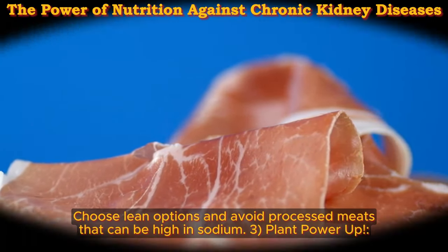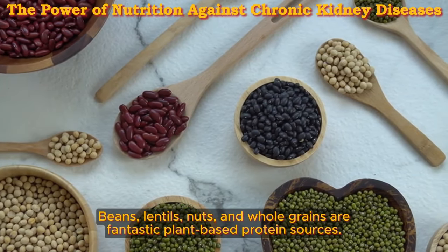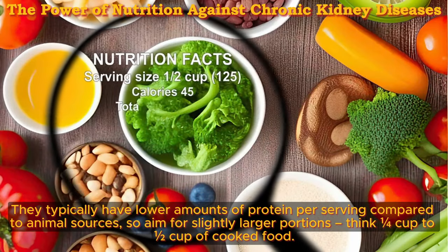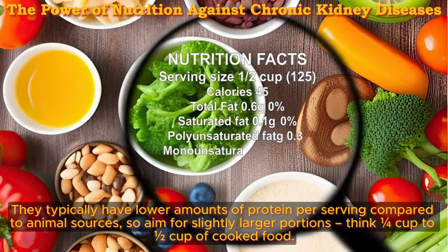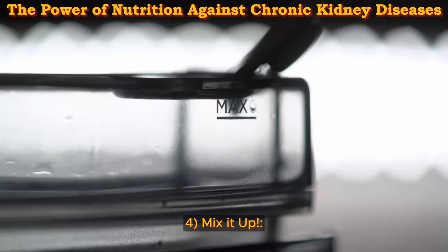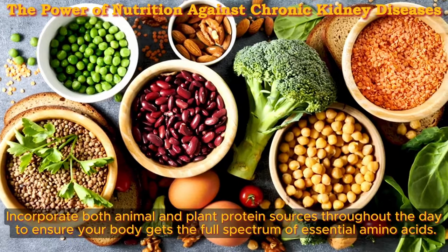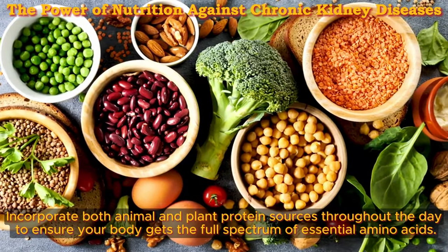Three: plant power up — beans, lentils, nuts, and whole grains are fantastic plant-based protein sources. They typically have lower amounts of protein per serving compared to animal sources, so aim for slightly larger portions — think one quarter cup to one half cup of cooked food. Four: mix it up — a balanced approach is key. Incorporate both animal and plant protein sources throughout the day to ensure your body gets the full spectrum of essential amino acids.